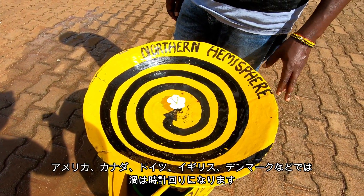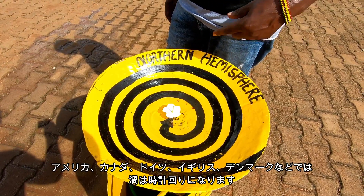America, Canada, Germany, UK, Denmark — all the continents in the Northern Hemisphere have to be clockwise.